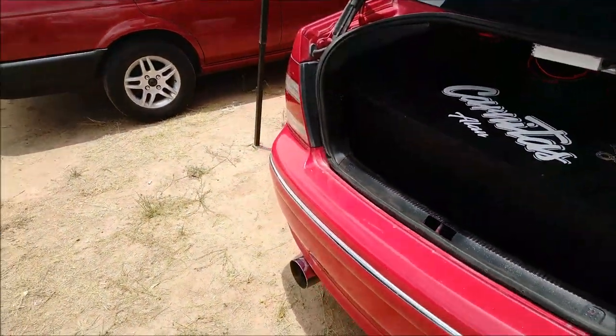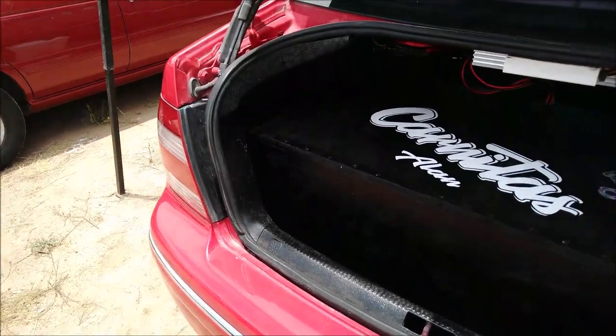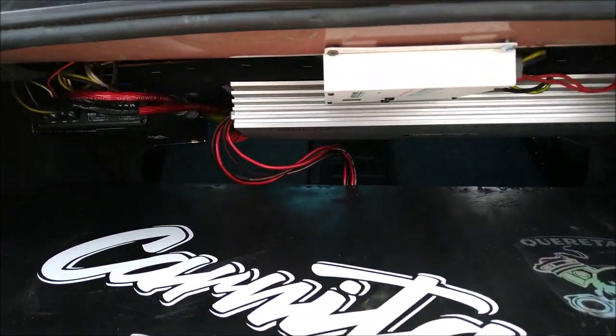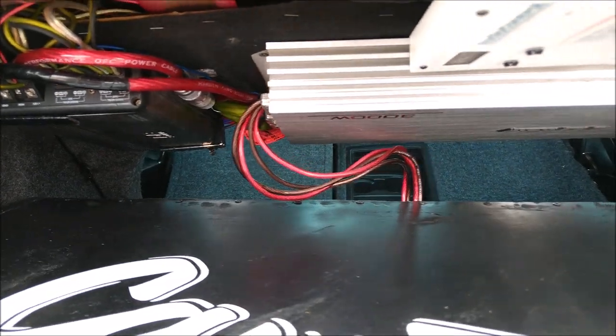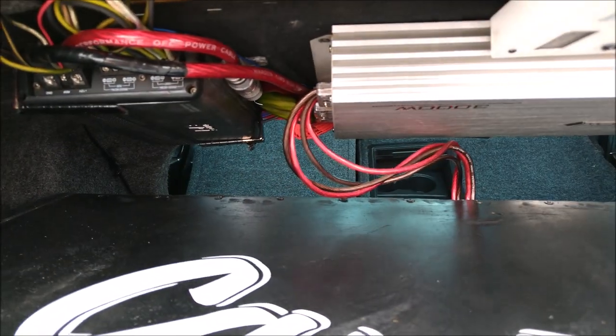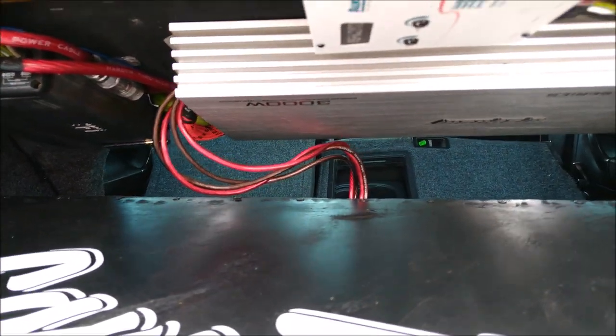Vamos a la parte trasera, donde se encuentra la caja acústica. Y aquí arriba tiene instalados los amplificadores y un restaurador o epicenter de la marca Audio Control.